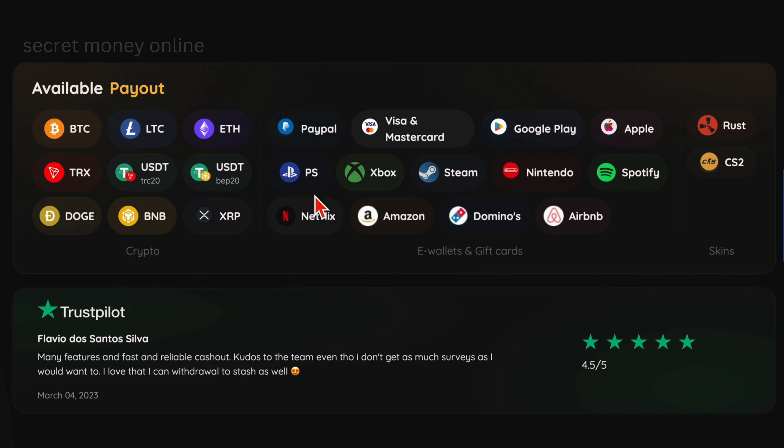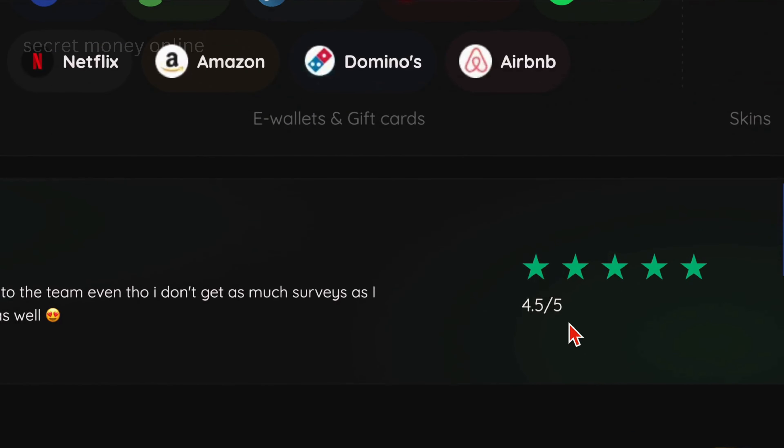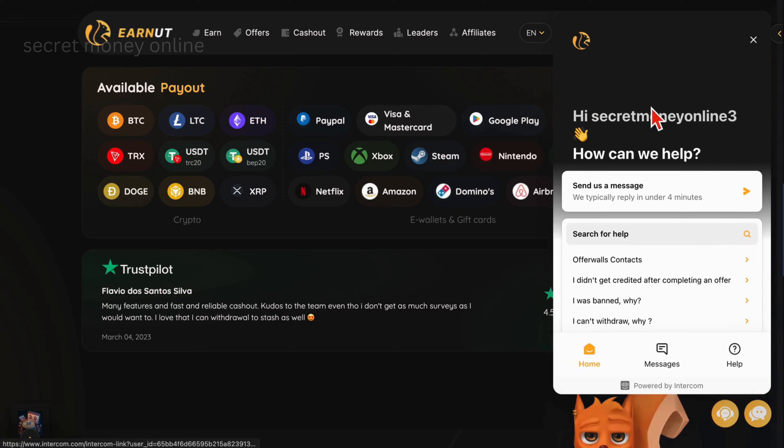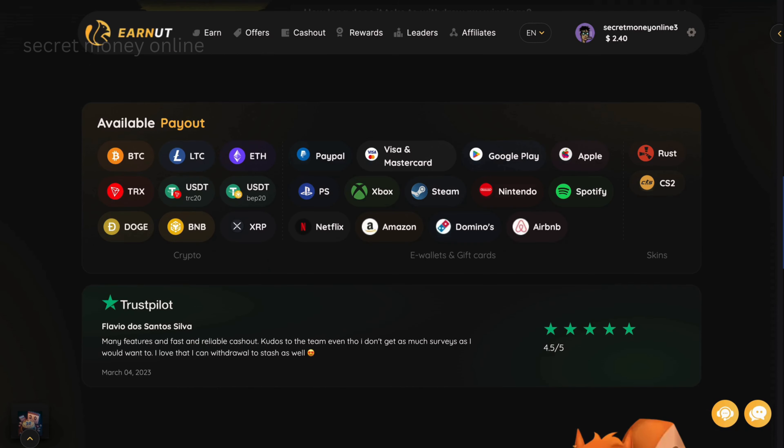For those interested in cryptocurrencies, withdrawals can also be made in Bitcoin, Litecoin, Ethereum, Dogecoin, and other digital currencies. This feature allows individuals from any country to earn money and withdraw their earnings effortlessly. The website we're discussing is EarnUT.com, which has a TrustPilot rating of over 4.5 stars and offers 24/7 chat support to help users with any issues. This high rating and robust support indicate that EarnUT.com is a legitimate platform for making money online.